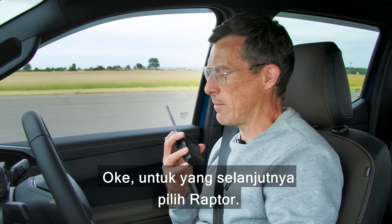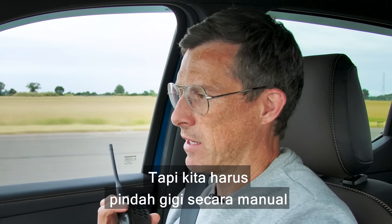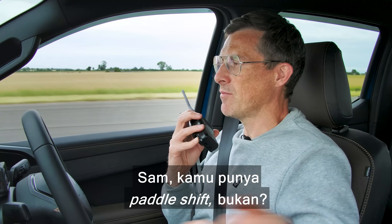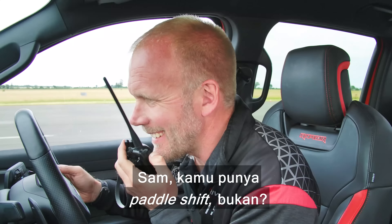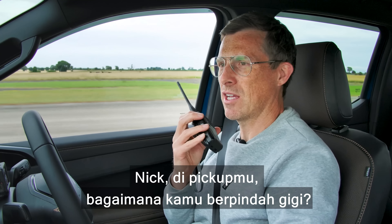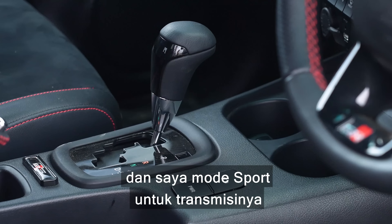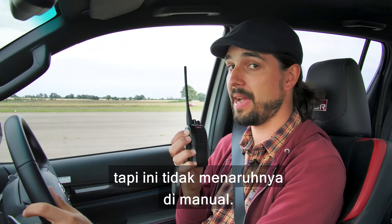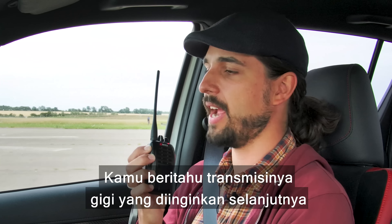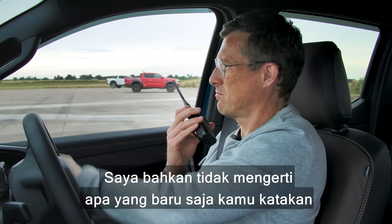Let's do that again but without the kickdown — let's go manual mode. This becomes really slow in normal mode. Have you got a sports mode? It's got Raptor mode and loads of different settings — it's really cool. Okay, for the next one go full Raptor, full performance. We have to change gears manually — actually Sam, you've got paddle shifters, haven't you? Yes I do.